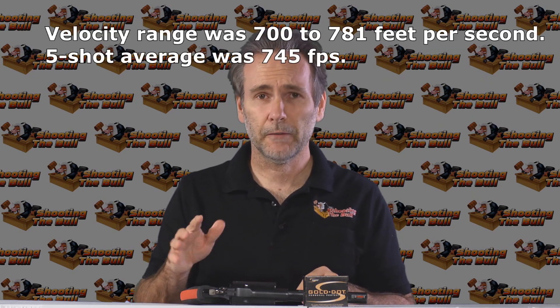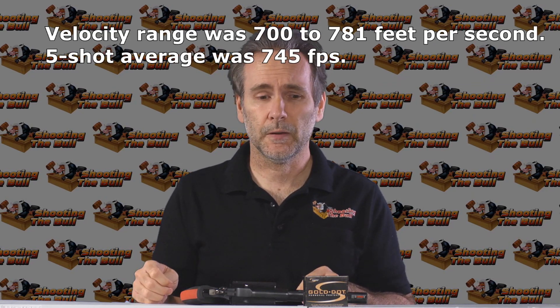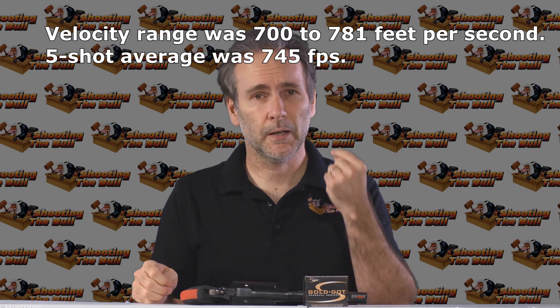I was a little surprised at just how slow they were — we had some around 700 feet per second. But that didn't stop it. That giant 250-grain bullet, when it got moving at that rate, just plowed through the gel and expanded and really created a very effective wound trauma cavity.